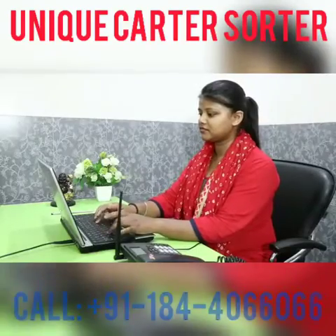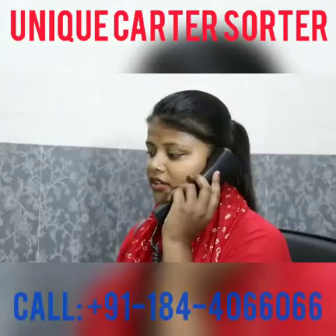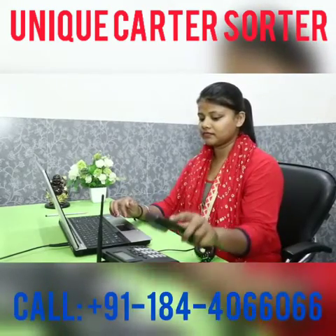It is our belief to deliver quality services with quality products. For that, a team of professional engineers is always there to calibrate and look after the sorters installed in plants.